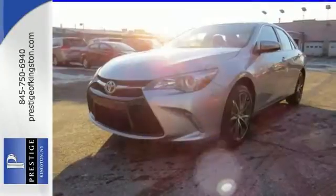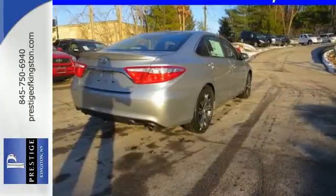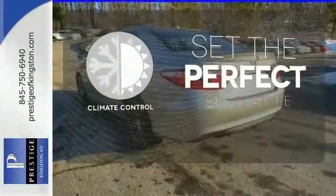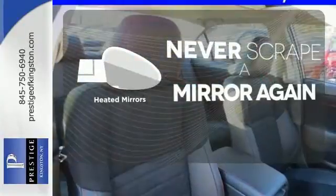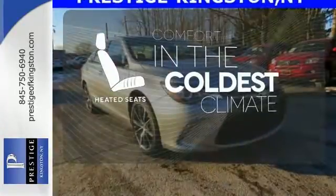Plus, this Camry comes equipped with enhanced vehicle stability control, traction control, smart stop technology, and 10 standard airbags. The climate control lets you set the temperature exactly where you want it. Heated mirrors means never worrying about ice obstructing your view. The heated seats keep you comfortable no matter how cold it is.